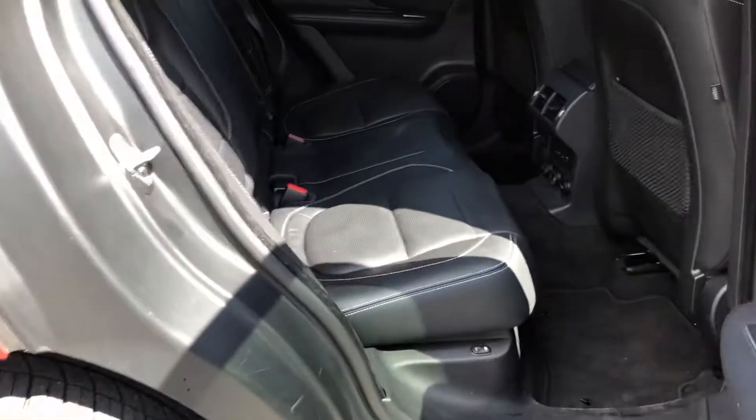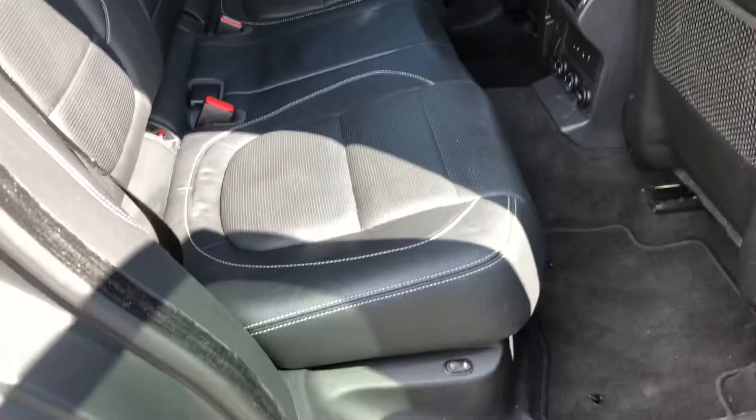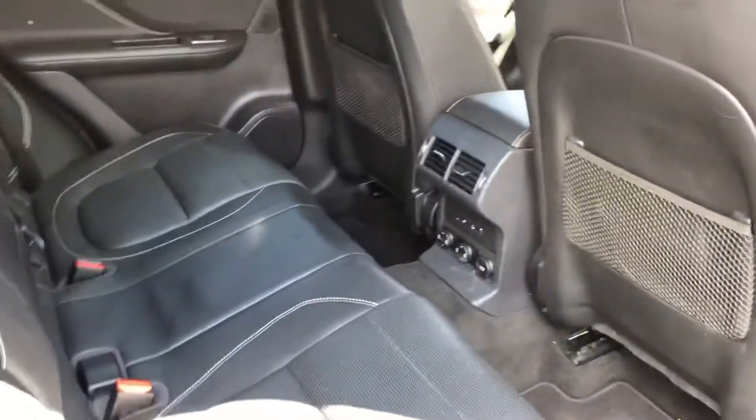In the rear it also has rear adjustable seating and seat warmers as well.